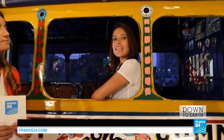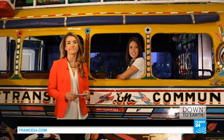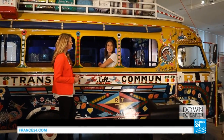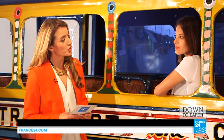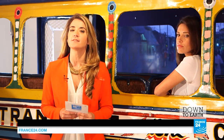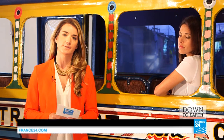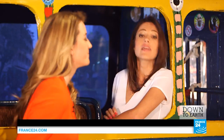Senegal gets an impressive nine months of uninterrupted sunshine every year, and yet solar technology is still finding its feet. Today, much hope and money rest on the success of what is known as nanogrids — small independent energy systems that power a few homes. The team from Down to Earth went to rural Senegal to discover how it works.